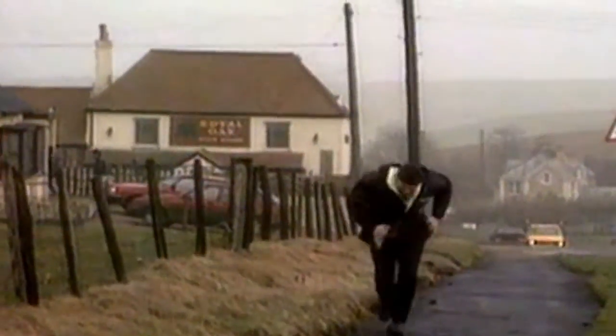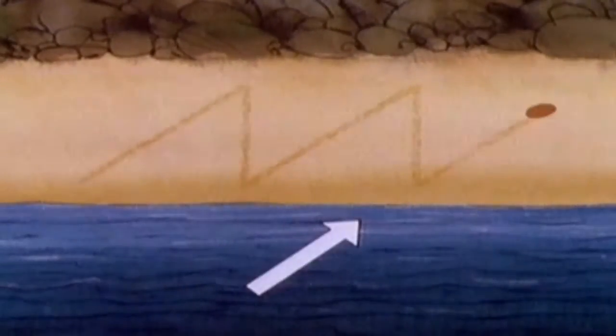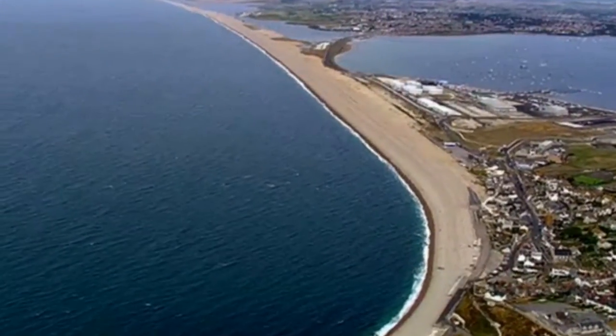Spits are commonly formed where the prevailing wind blows at an angle to the coastline, causing longshore drift. Over time, the spit can develop a hooked end if the wind direction changes. Finally, a tombolo is a stretch of beach material that connects an island to the mainland.